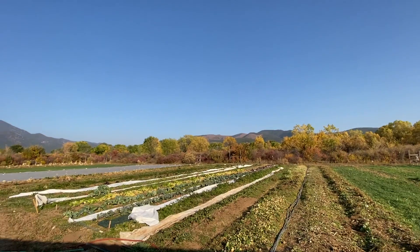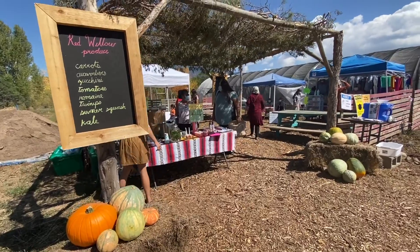Good morning, everyone. Welcome to our channel. My name is Tiana Suazo. I am the Executive Director of Red Willow Center. Red Willow Center is located in beautiful Taos Pueblo in northern New Mexico and is comprised of three main components: our farm, our farmers market, and our youth education programs.